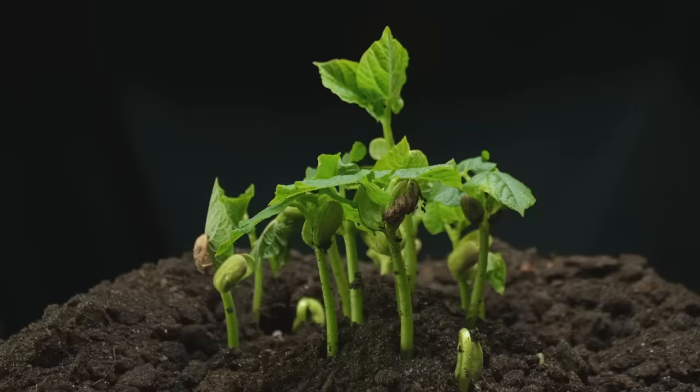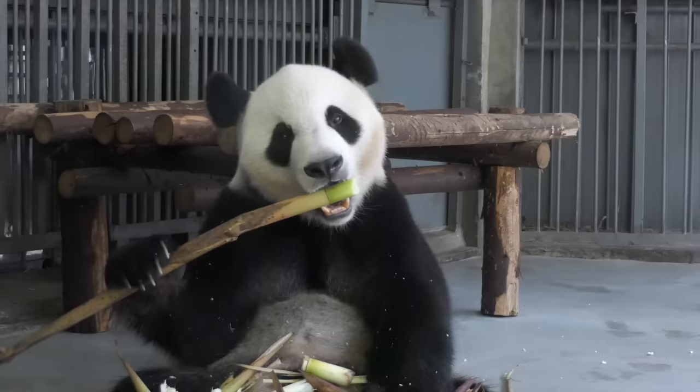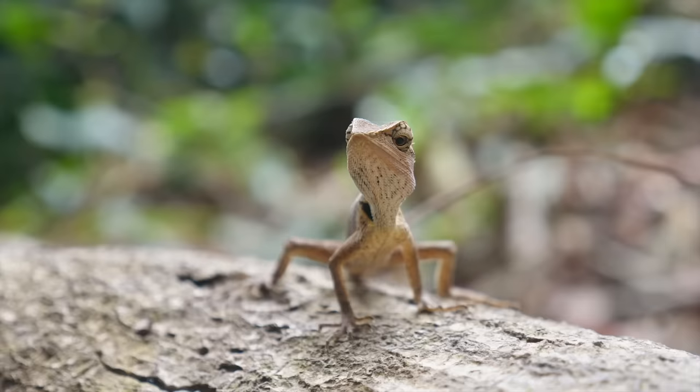Whether it is human life, animal life, or plant life, all living things need certain things to survive, be healthy, and grow.